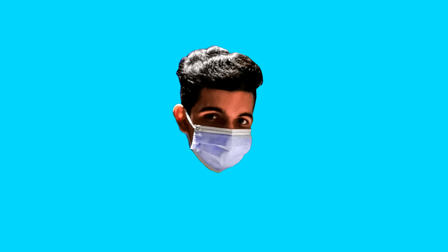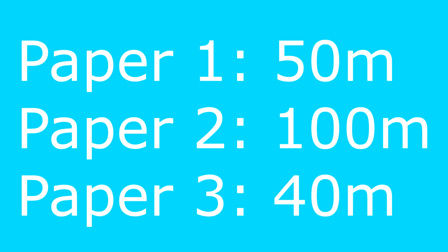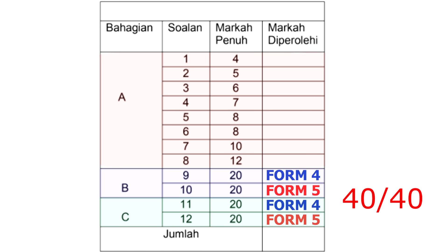You just have to practice more and more if you want to score in paper 1 physics. Paper 2 is 100 marks so it's a very important paper. There are 3 sections: A, B, and C. In section A there's nothing special, but in section B and C you can choose which questions to answer. In both sections, the first question will be from form 4 and the second from form 5. So theoretically you can get full marks for section B and C — which is 40 out of 40 — by only covering form 4 topics.